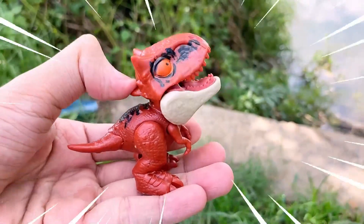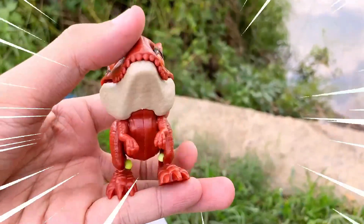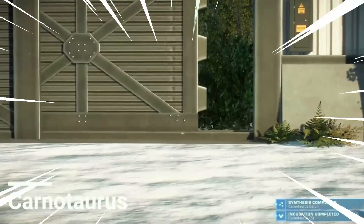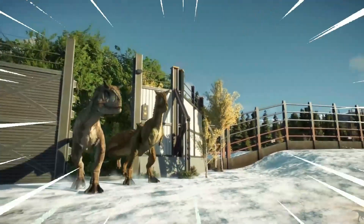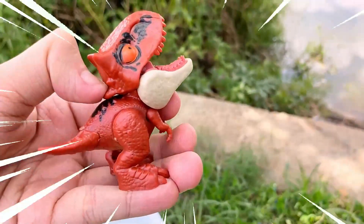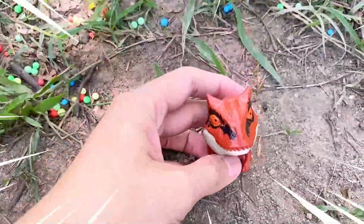Wow, wow! Amazing! The Carnotaurus is a fascinating dinosaur known for its distinctive features and impressive hunting abilities. It lived during the late Cretaceous period and was a carnivorous predator. One of its most notable characteristics is its bull-like horns above its eyes, giving it a distinctive appearance. The Carnotaurus had a robust build with short, powerful forelimbs and long, slender hind limbs.